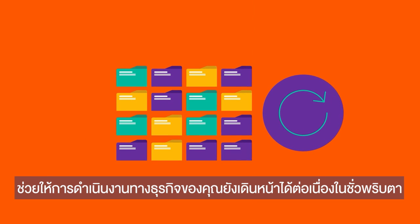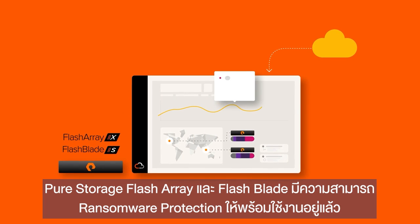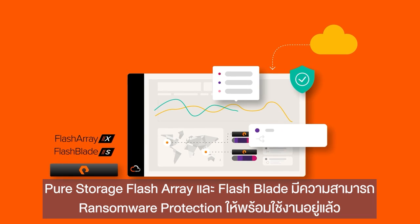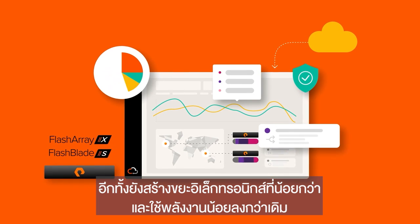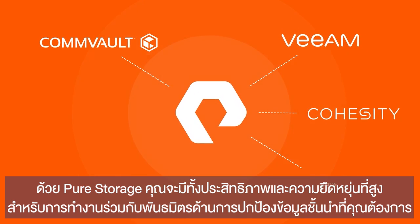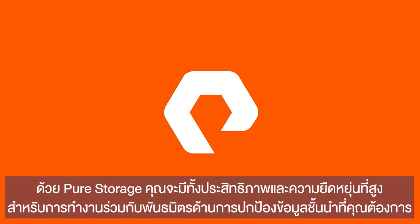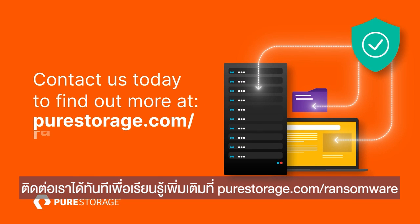Enabling your business operations to resume in a flash. Pure Storage FlashArray and FlashBlade systems include built-in ransomware protection, and they create less e-waste and reduce energy consumption. And with Pure Storage, you have the power and flexibility to work with the leading data protection partner of your choice. Contact us today to find out more at purestorage.com/ransomware.